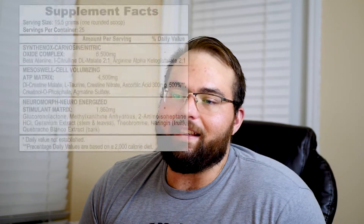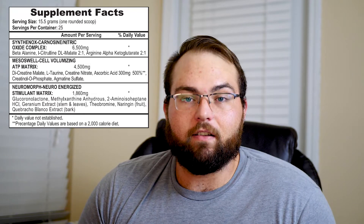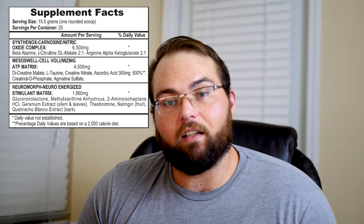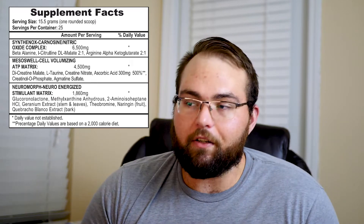The final matrix is the Neuromorph Neuroenergized Stimulant Matrix. The first ingredient is glucuronolactone. To be honest, there's not a ton of research out there about this — it was in a lot of energy drinks a while ago. It's supposed to be protective for blood vessel health, which it very well may be, but there aren't a ton of studies. I think what it's going for here is that there could be nitrative damage to your blood vessels from lipoproteins, and this is supposed to protect against that, though whether it does or not I don't really know.